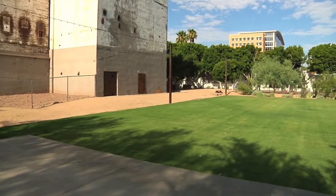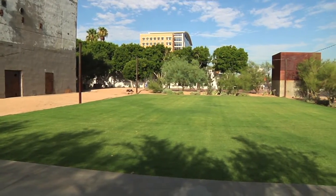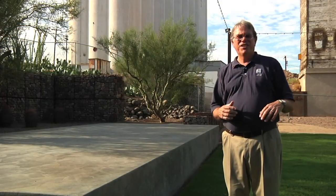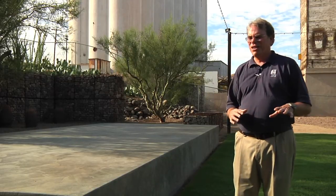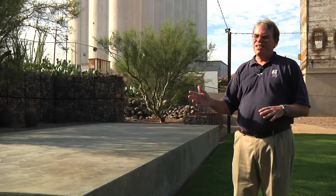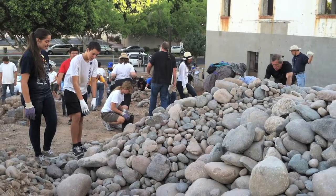Here we see the wonderful events terrace that has been created — a lush green lawn that will be comfortable for folks to enjoy during events or even just to bring a picnic lunch. Surrounded by desert landscaping, to give a sense that we are in the desert, even though we are in an irrigated oasis as well. Here we see the concrete stage that has been constructed.